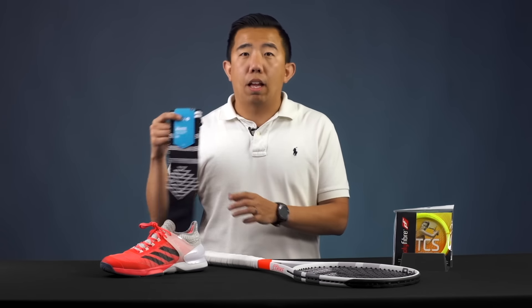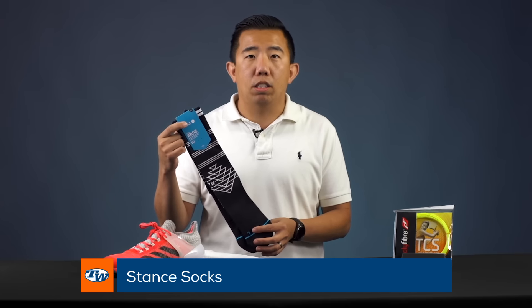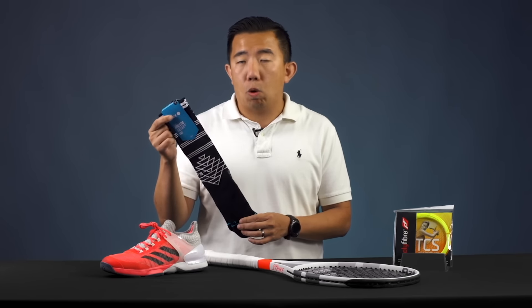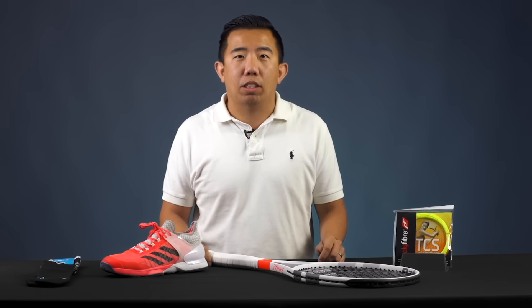And lastly, as a miscellaneous pick, I love the Stance socks that we carry. They come in a lot of different patterns and colors and they're also very high quality and they hold up well. So that's a quick look at some of my gear. Thanks for watching.